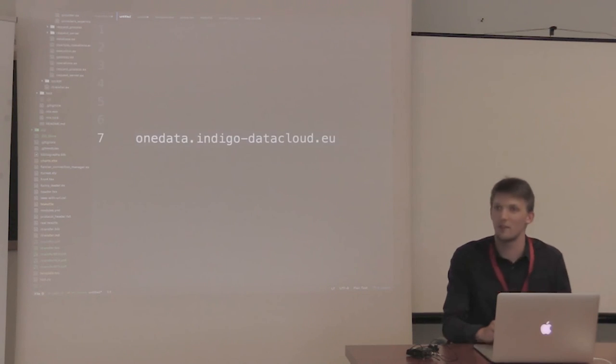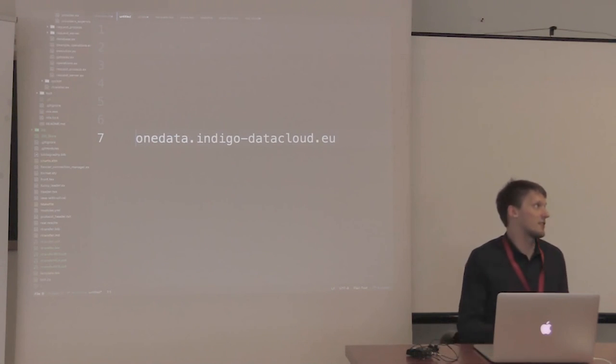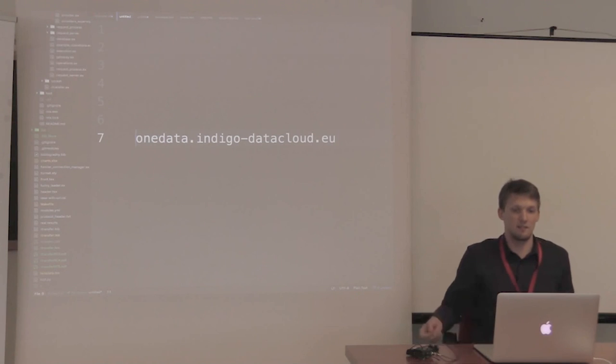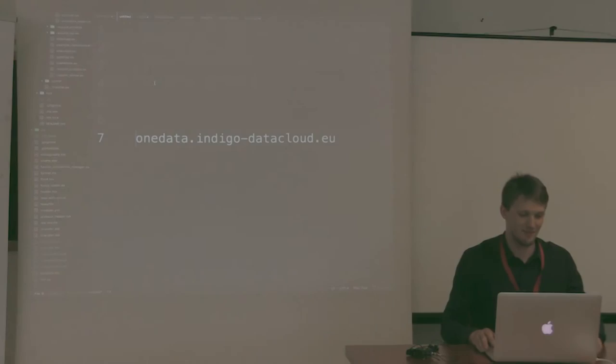Here's the link for the OneZone where you can log in, create your spaces, give us your space support token and we will support your space and you can get started. Thank you very much.